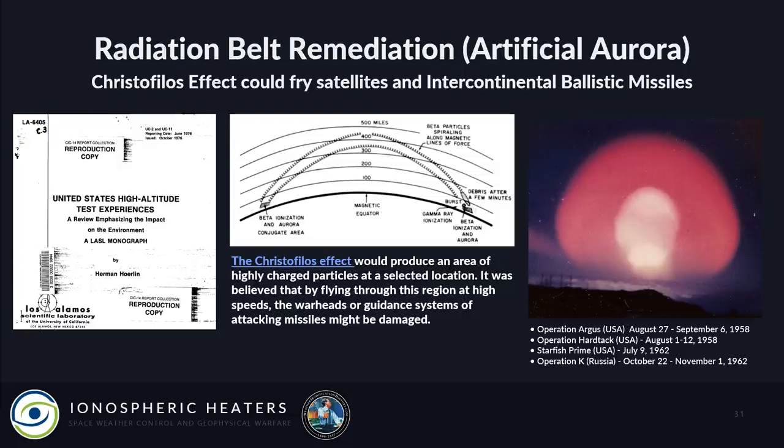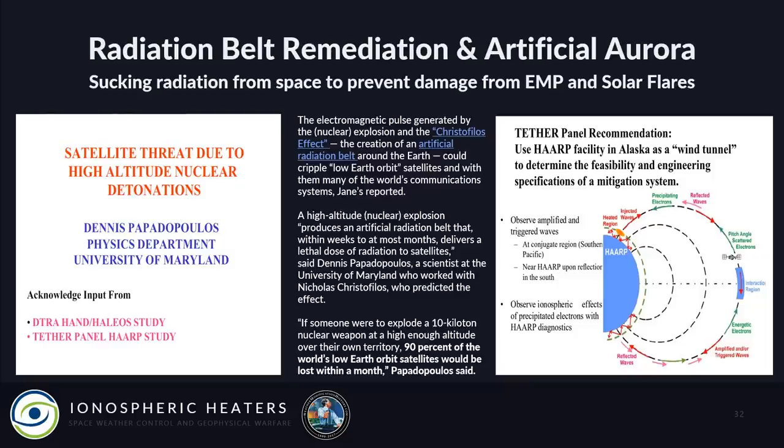Radiation belt remediation: the Christofilos Effect could fry satellites and intercontinental ballistic missiles. First discovered during Operation Argus, Hardtack, Starfish Prime, and Operation K by Nicholas Christofilos, it was found that radiation would get trapped in the magnetosphere's van Allen belts and bounce from pole to pole, creating artificial radiation belts that would fry satellites. It was postulated that this could be used as a missile defense system — any nuclear warheads or ICBMs flying through that charged sphere would explode or have their guidance systems fried by EMP.